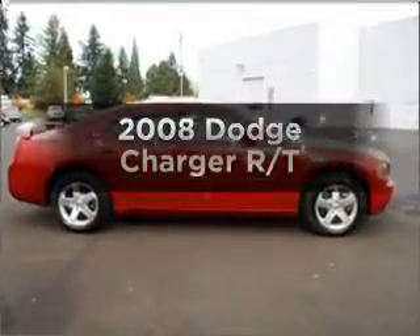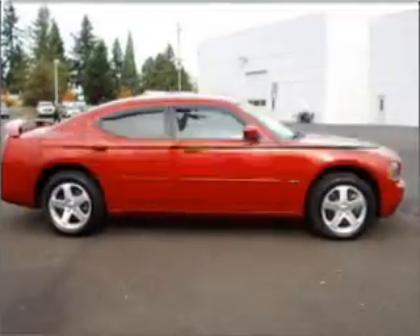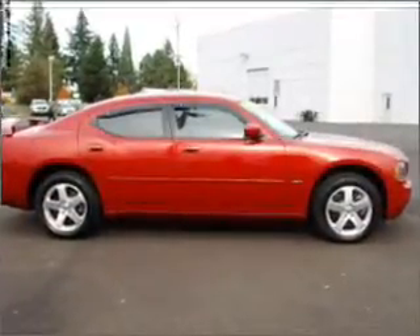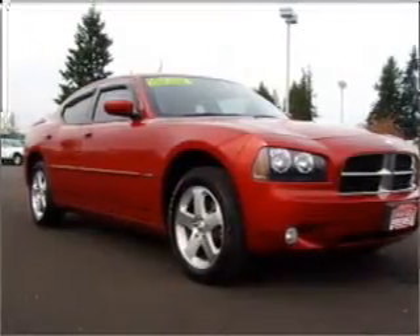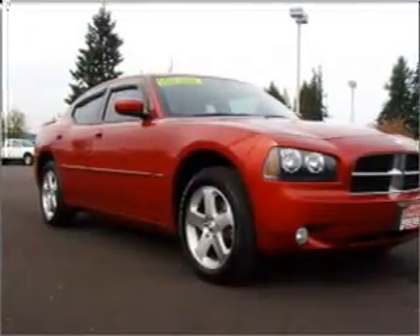Check out this 2008 Dodge Charger. If you're looking for a first-rate auto, this one could be yours today. With a powerful 8-cylinder engine that responds smoothly to its 5-speed automatic transmission.